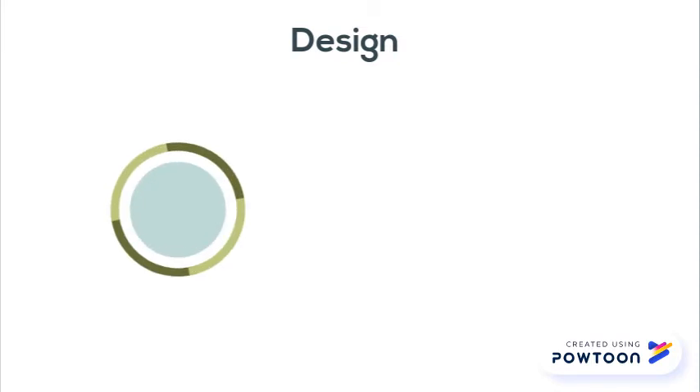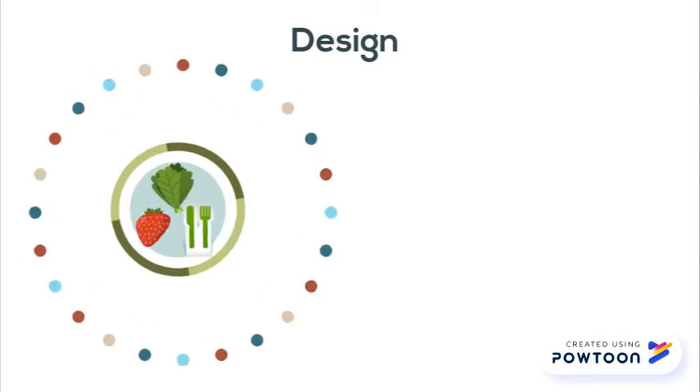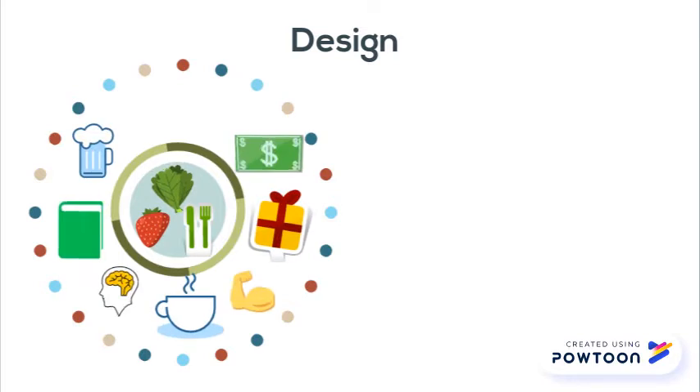The heart of the greenhouse is the technical facility for food production. Around the food production system we developed a circle of social spaces that can be partly managed by the community itself.